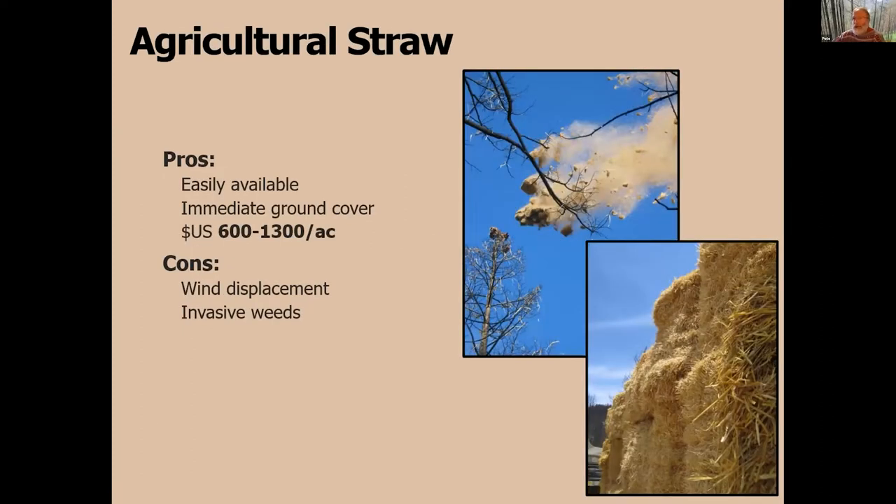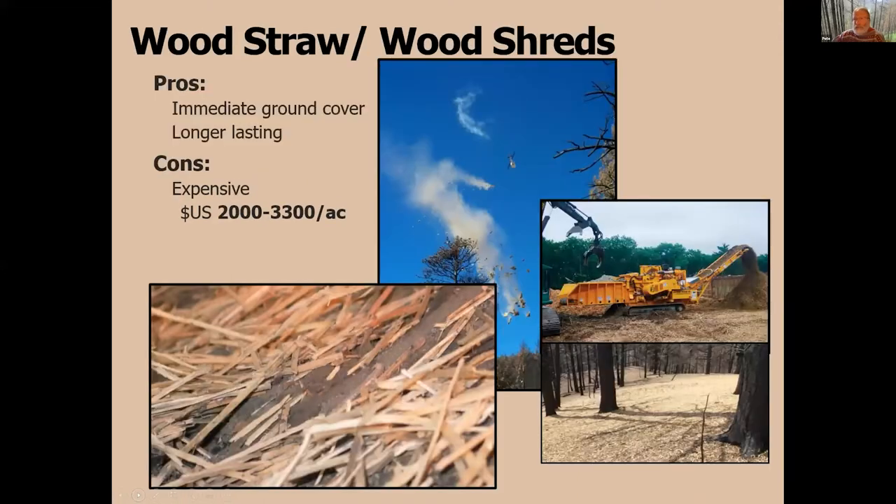Agricultural straw is a great choice — provides immediate cover. We always need about 60–70% cover on the hill slope to actually reduce erosion. I mentioned the wind displacement issue on the Grand Prix Old Fire, so in a windy environment we might want to think about wood products. You also have to pay attention to invasives — whether using wheat straw or rice straw — to make sure there aren't any invasive species going onto the landscape.